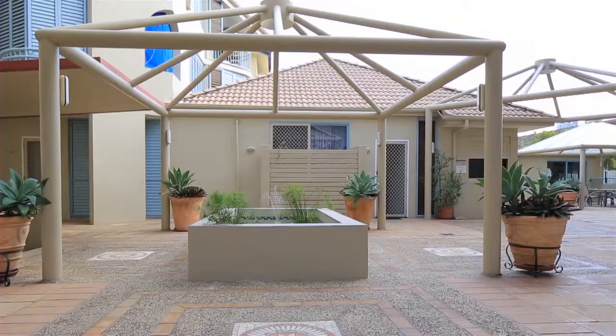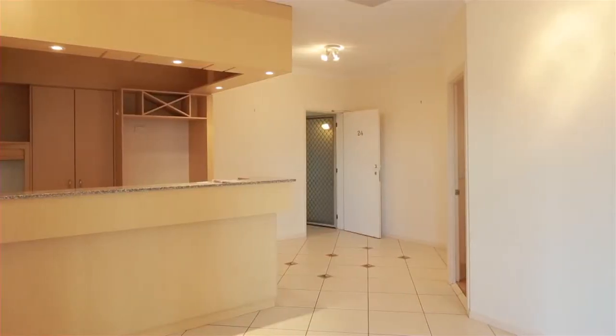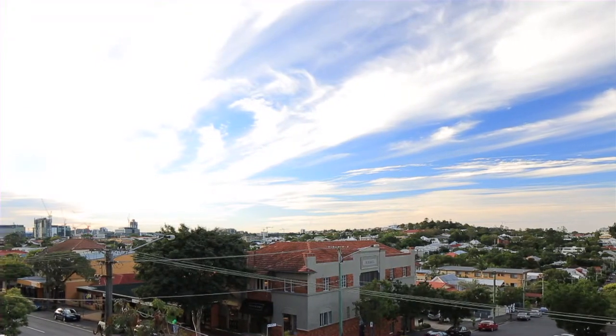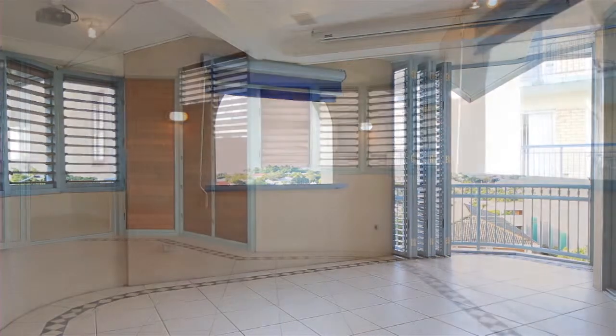Located in the Mediterranean inspired Kulden Apartments, Apartment 24 resides on the top floor enjoying northeast views over New Farm. The generous floor plan offers an enviable and relaxed lifestyle by incorporating indoor and outdoor living.